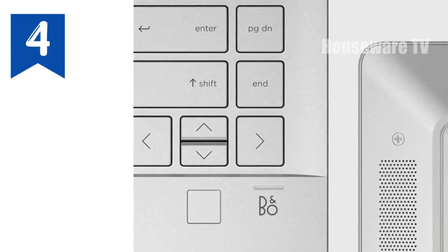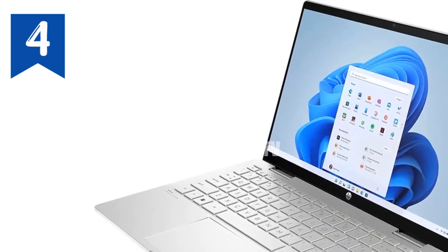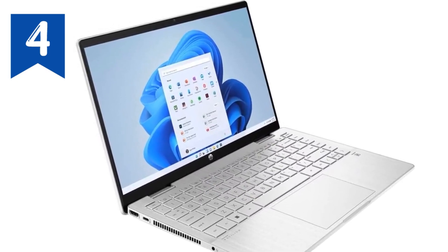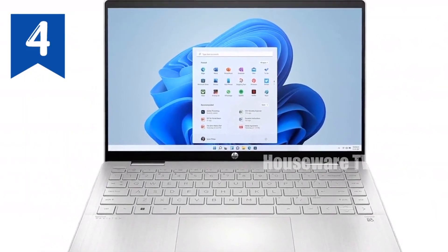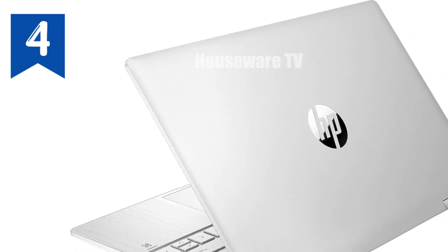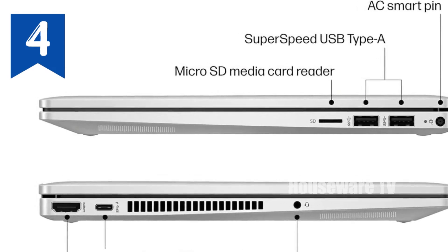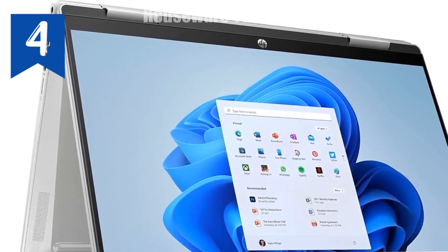The HP Pavilion X360 2-in-1 14-inch touchscreen laptop — this is not just any laptop. It's a versatile powerhouse packed into a sleek, natural silver chassis that screams elegance and efficiency. Powered by Windows 11 Home, the Pavilion X360 offers a rejuvenated start menu and seamless integration for connecting with your favorite apps and people. The heart of this laptop features a 12th generation Intel Core i5-1235U processor that smartly distributes performance where it's needed most, enhancing your productivity and allowing more time for creativity.